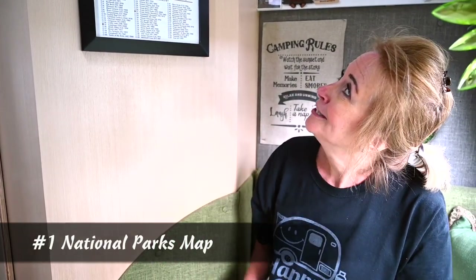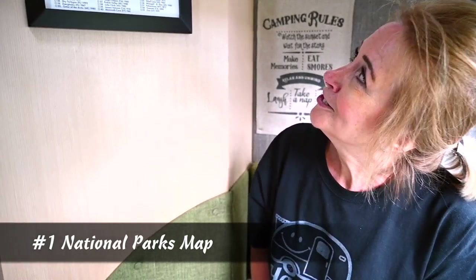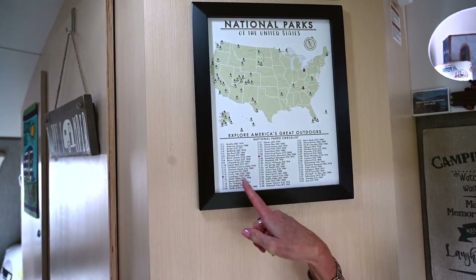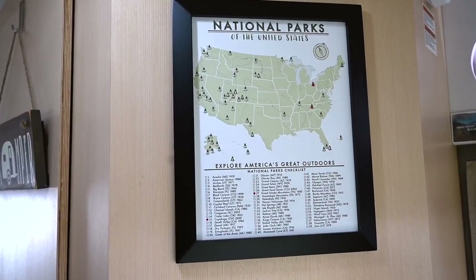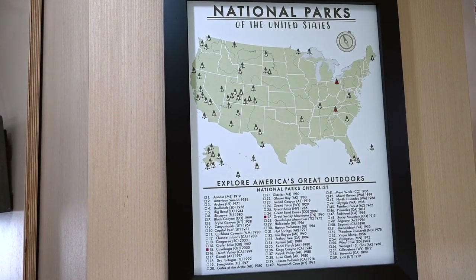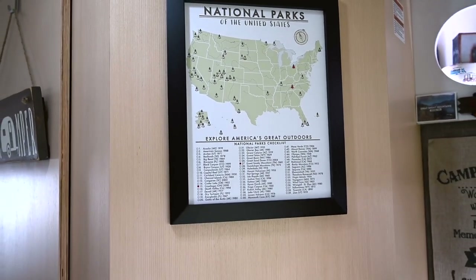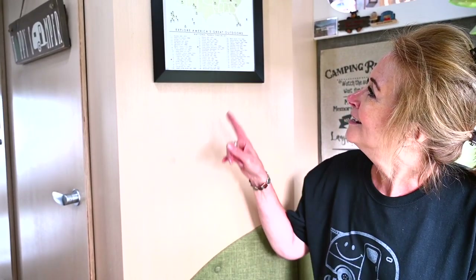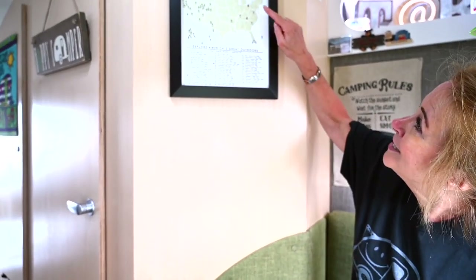This is one of our favorite decorations. It's a National Parks map, and we mark off each one as we go to them. We've only had our camper a year, so this is the second one we've been to. We were able to mark one off when we came to UCamp this year because Cuyahoga isn't too far away — it's only an hour away, so we got to mark that one off.